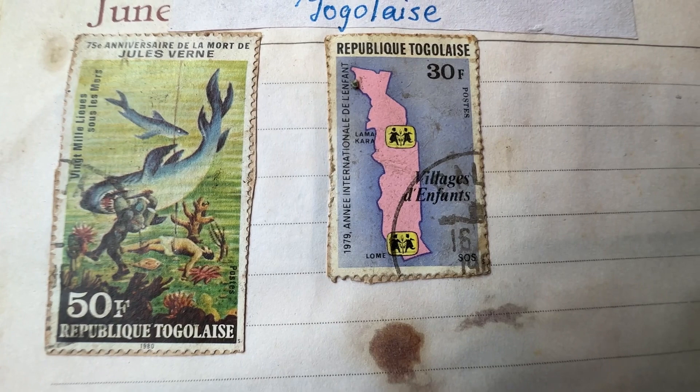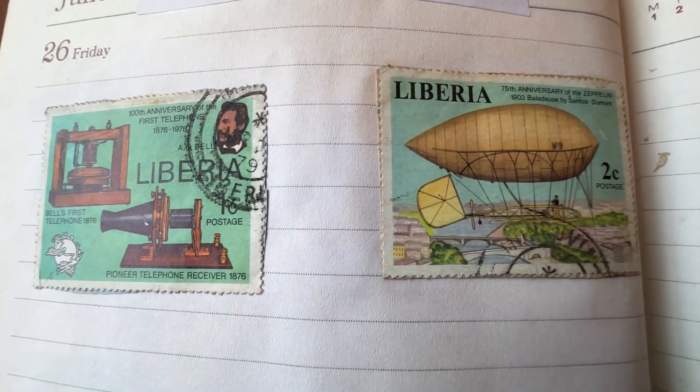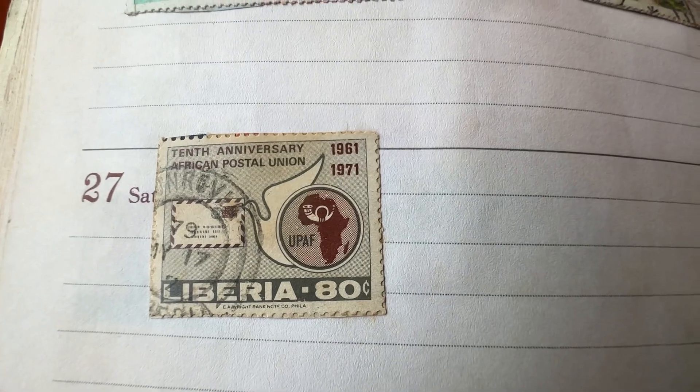For the country of Liberia, I have stamps issued on the 100th anniversary of the first telephone and then for the 10th anniversary of the African Postal Union.